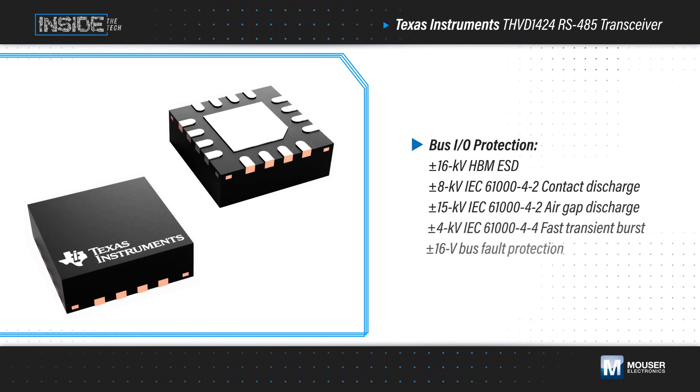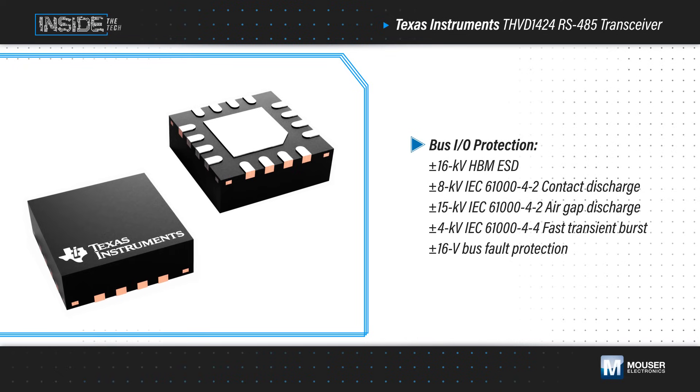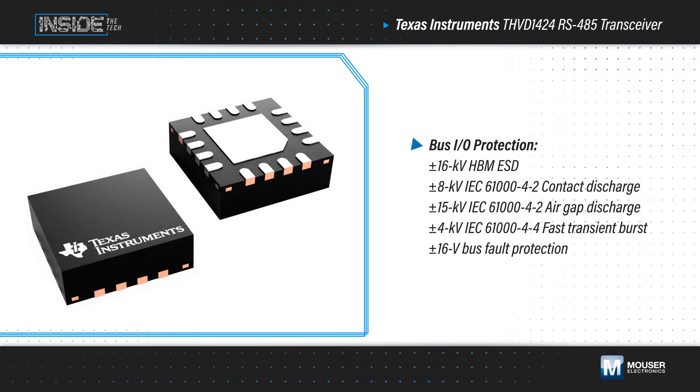It's housed in a space-saving 16-pin VQFN package, and the robust protection on the I/O bus eliminates the need for additional system-level protection, minimizing the total PCB area.